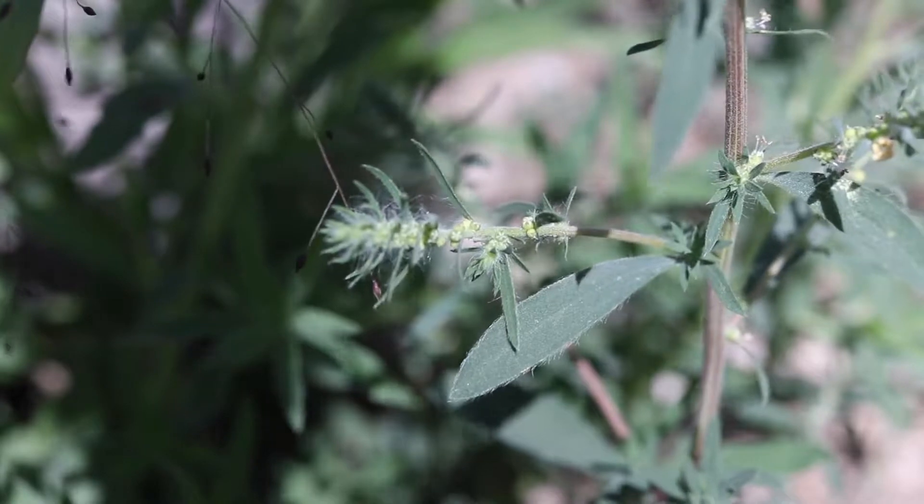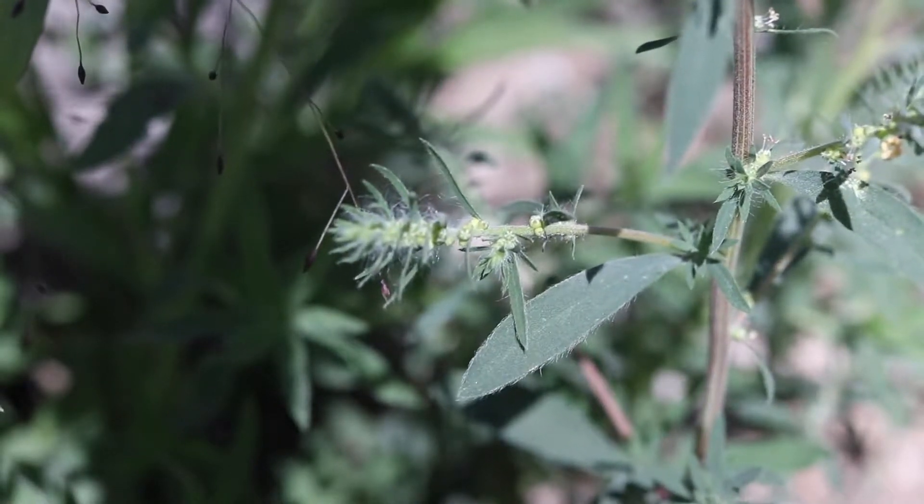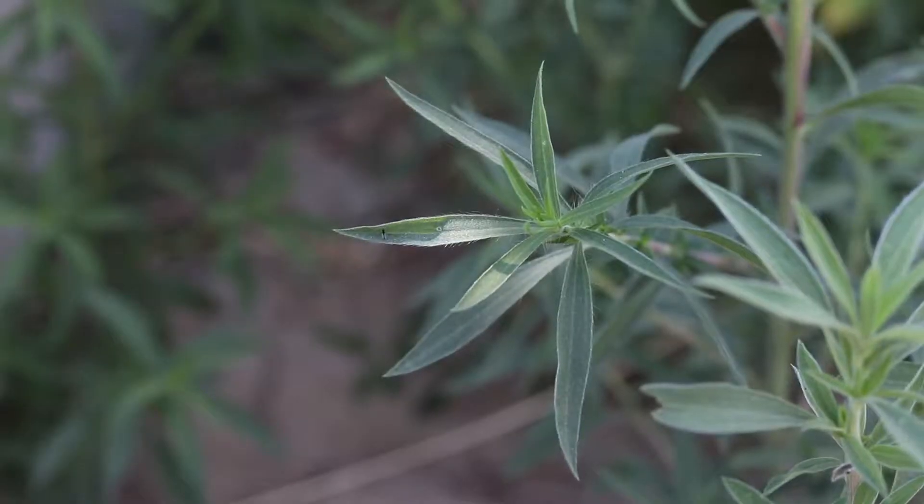The leaves are smooth and lance-shaped and are covered in hairs on their margins and undersides. They are dark green in color with a faint light green colored midrib.